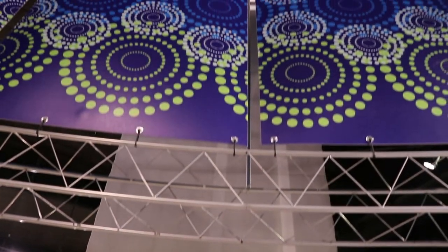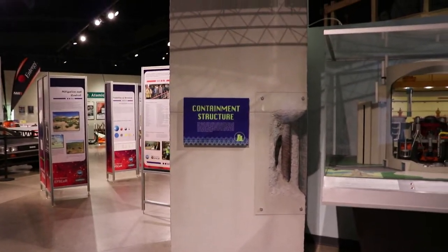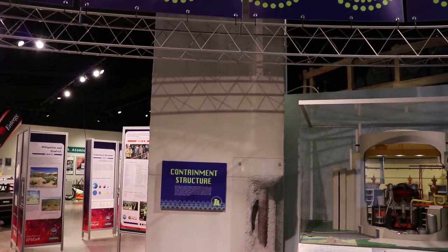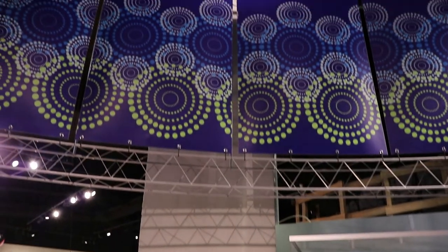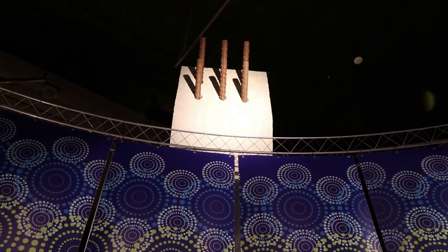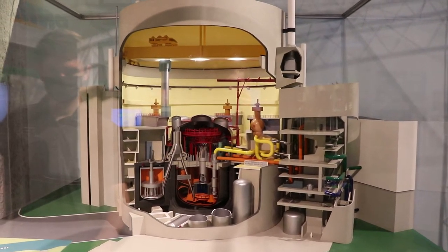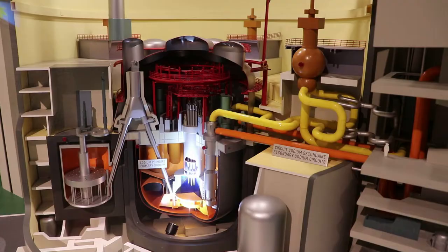This is a replica containment structure. Chernobyl didn't have a containment structure, so when the top came up the reactor oxidized and everything blew out of the building — if this had been there, it may not have blown out of the actual building. Here is a miniature reactor and containment dome with some buttons to make it light up.